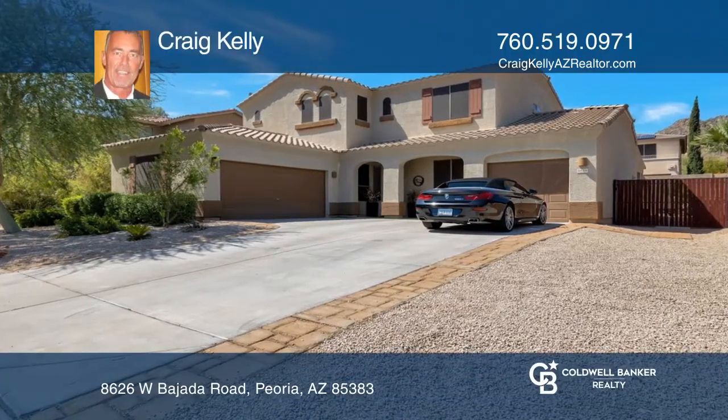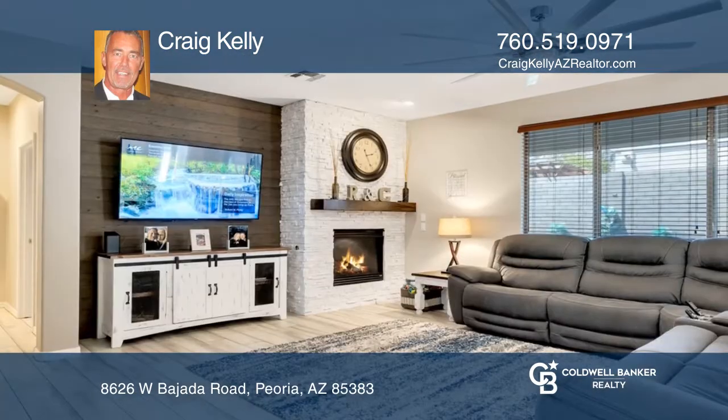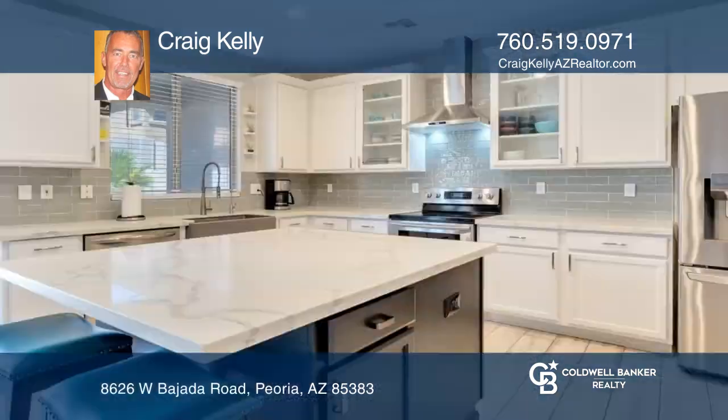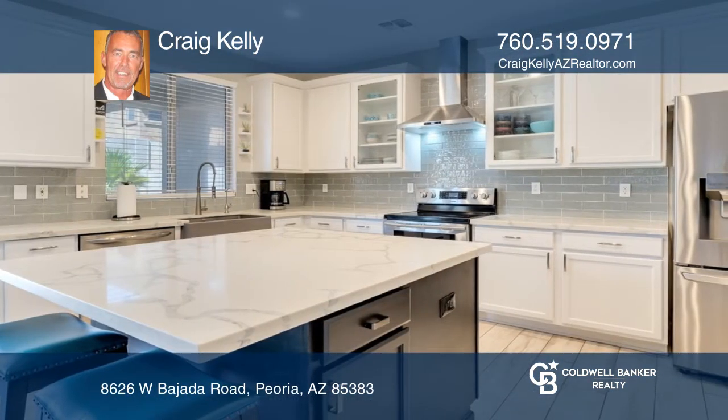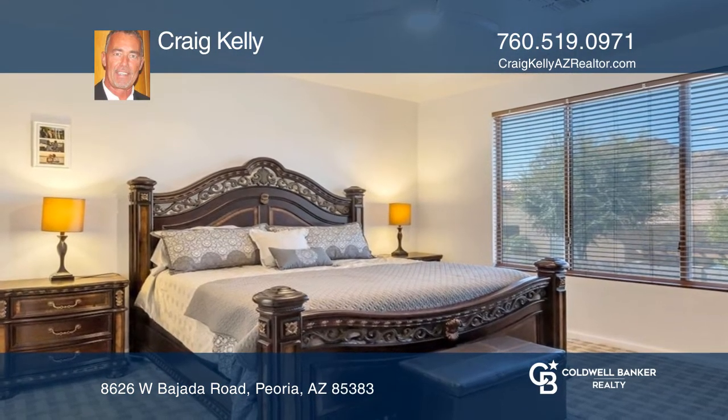You don't want to miss out on this beautifully remodeled four-bedroom plus loft home located in popular West Wing Mountain. This light-filled home has every upgrade imaginable, including white cabinets with glass inserts, quartz counters, updated flooring, including plank tile downstairs.